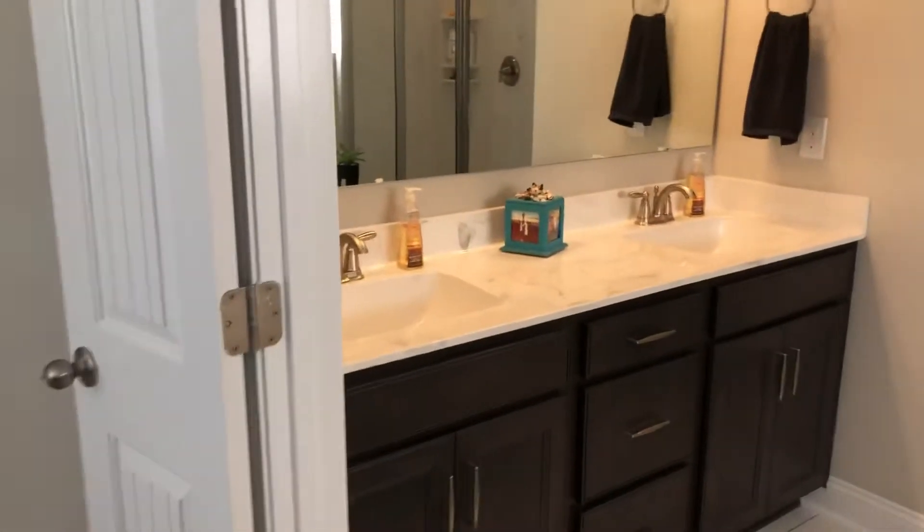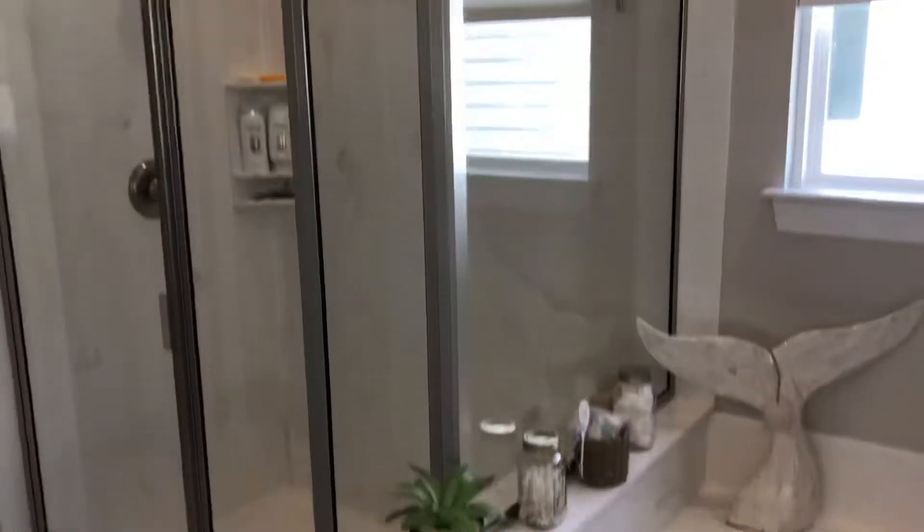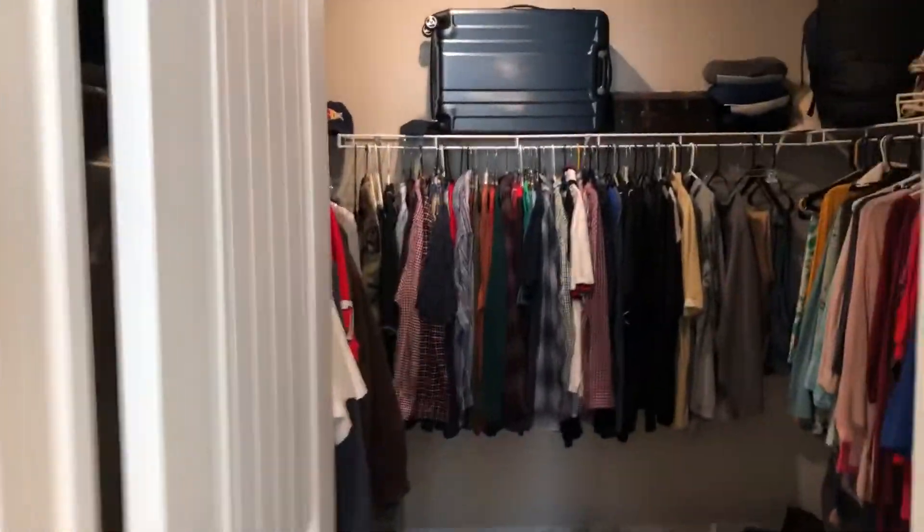Nice double doors going into the master bath with comfort-height his and her sinks. There's a step-in shower with a seat and a big garden tub. You've got a separate door for the water closet, which is nice. And there's a huge walk-in closet.